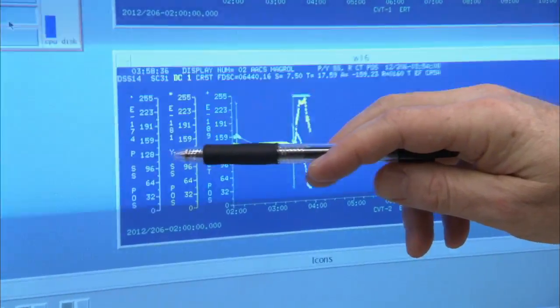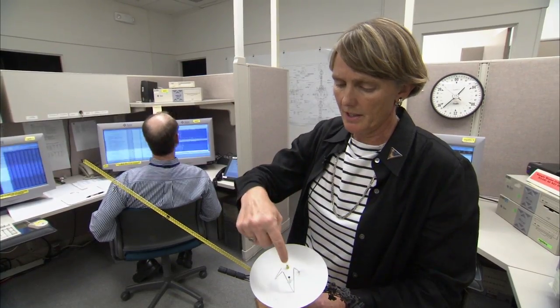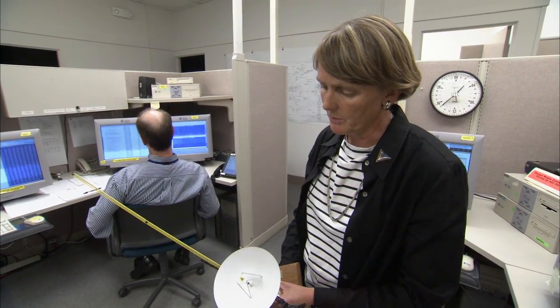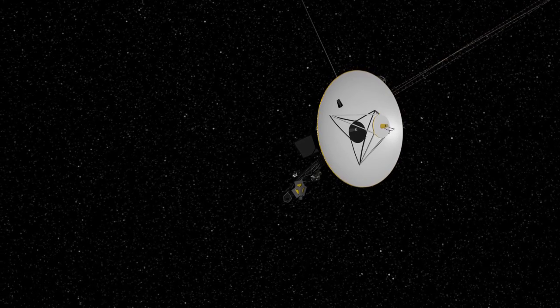That maneuver actually happened on the Voyager 1 spacecraft more than 16 hours ago, but the data is finally making it back to Earth. What we're doing is a roll about this high-gain antenna. If the high-gain antenna is pointed out toward Earth, we're going to be rolling the spacecraft along that high-gain antenna.